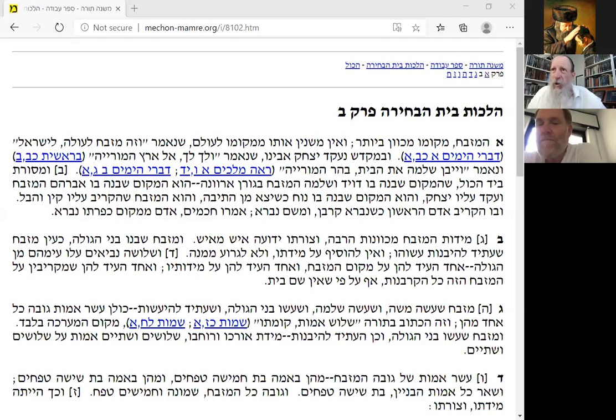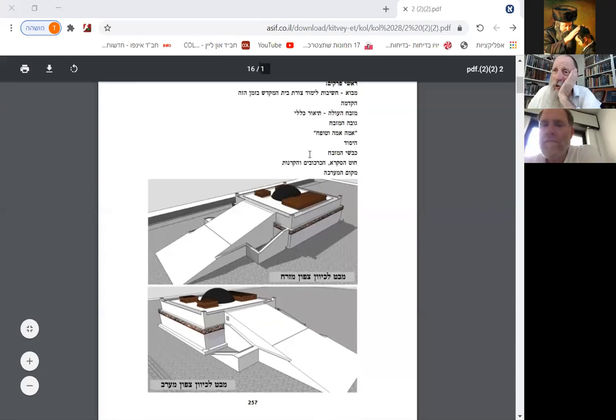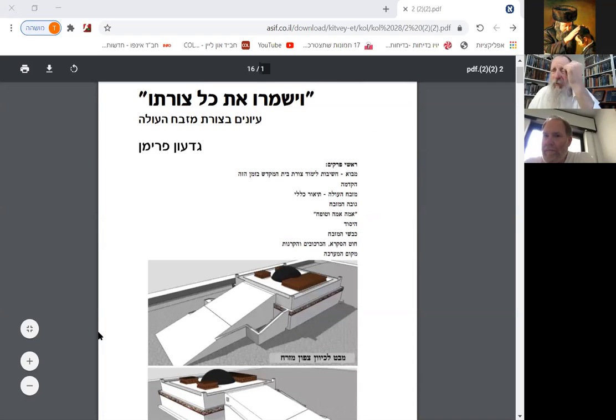Oh, I have to stop this share and do this share. I got to do a new share. Here, good. I have to do it each time, I get it. Here's the Mizbeach. Beautiful picture. Now, if you remember last time, we looked at the picture of the Mizbeach.